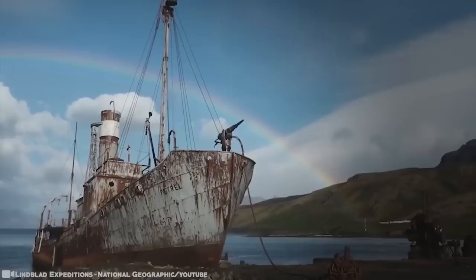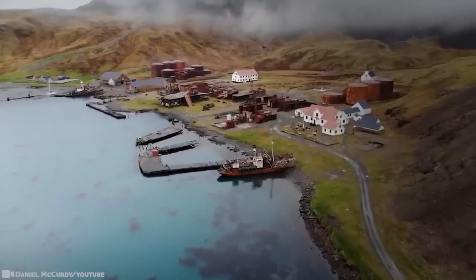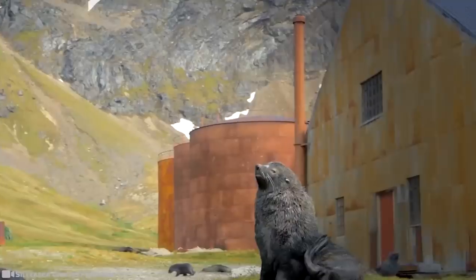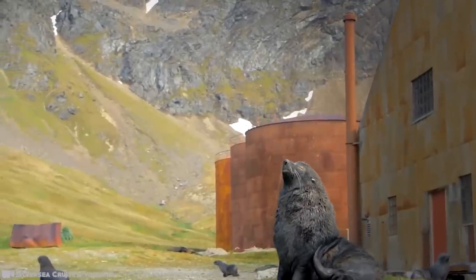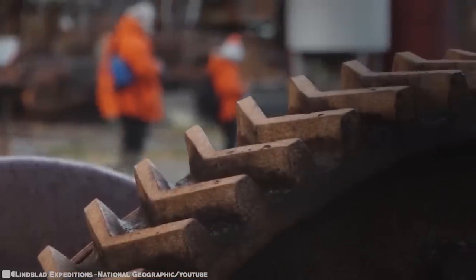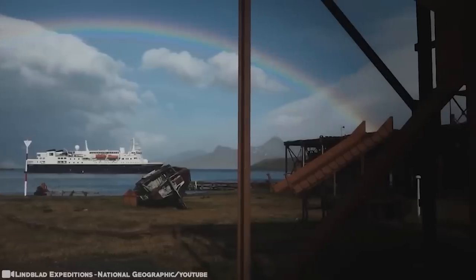Still, the winds that hurl off the mountains of this sub-Antarctic island make the whole place creak and groan. Rusted corrugated sheets screech against their fixings, doors slam open and shut, and the ventilator cowls at the giant processor plants still turn in the wind as they've done since the place was finally abandoned and left to the elements in 1965.